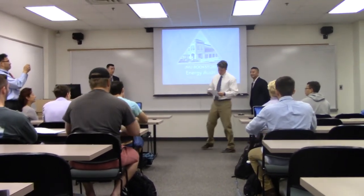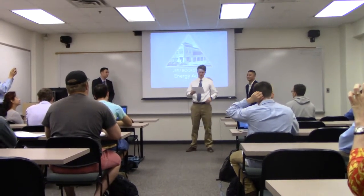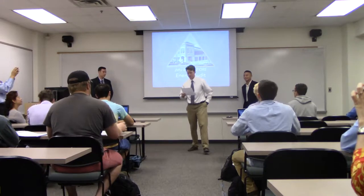Okay everybody, here's a presentation from Connor Ganley and Nathaniel Soane. It's the energy audit of the JMU bookstore.